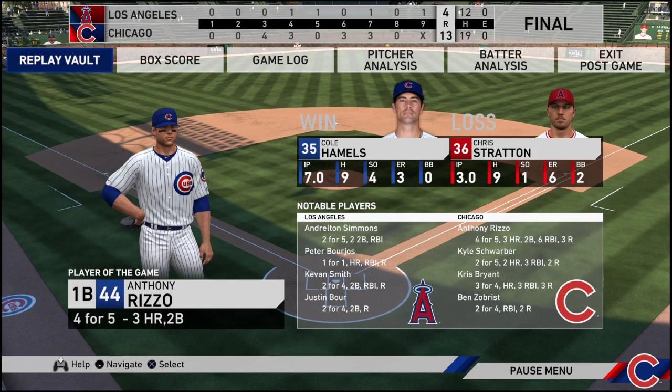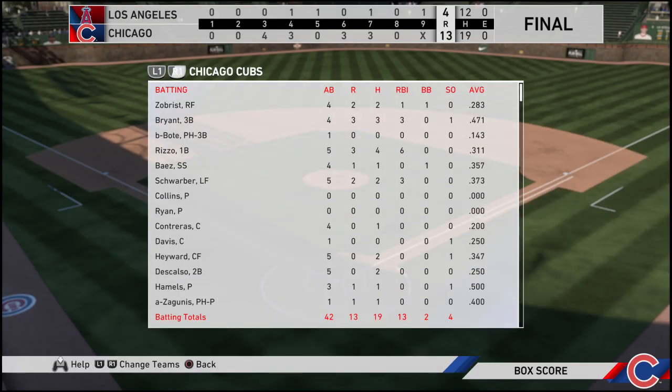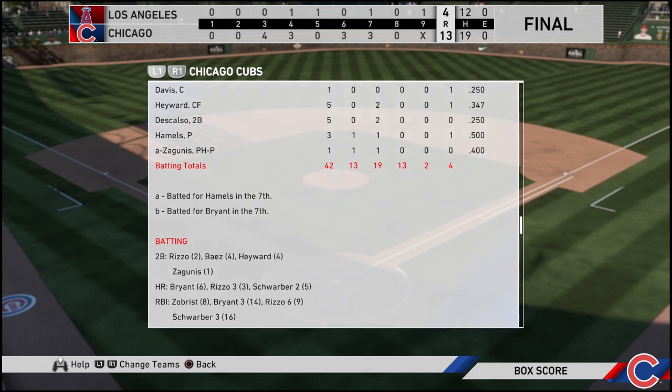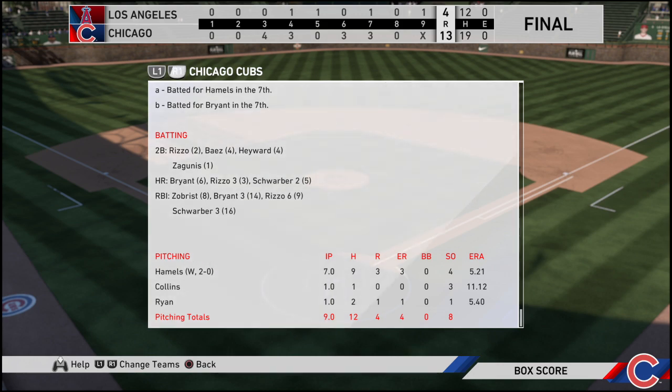Time of the ballgame: four hours and one minute. Our paid attendance at Wrigley Field this afternoon. As always, we thank you for your support of Chicago Cubs baseball, and remind you to please drive home safely.